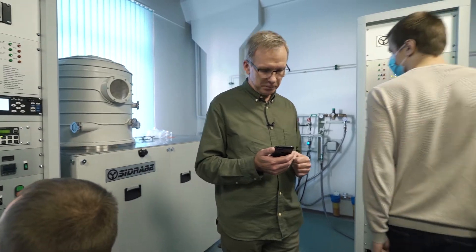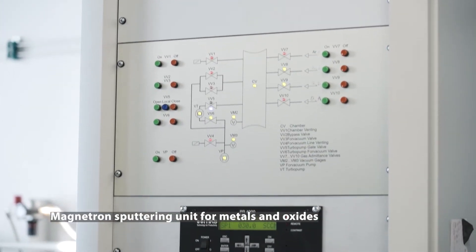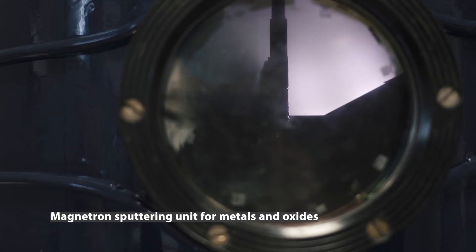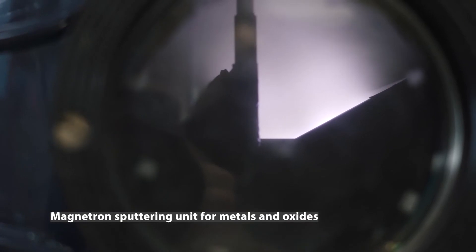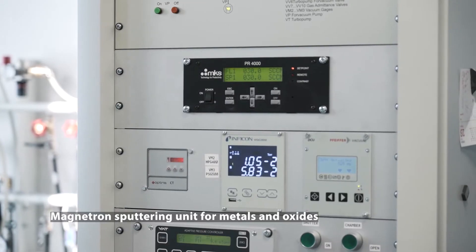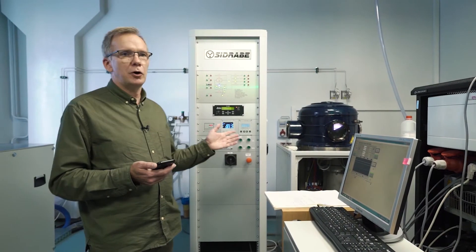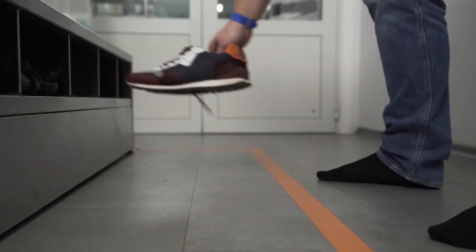Currently we are performing gallium oxide multi-layer coatings. The third unit is devoted mostly for metal and oxide deposition, and currently we are developing antiviral coatings for our state research program for COVID-19. All devices have co-sputtering from one or two simultaneous targets.